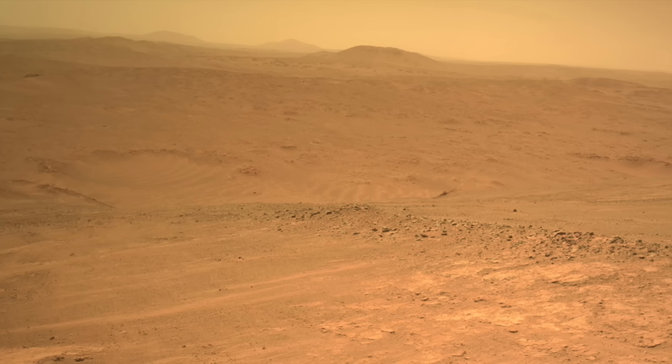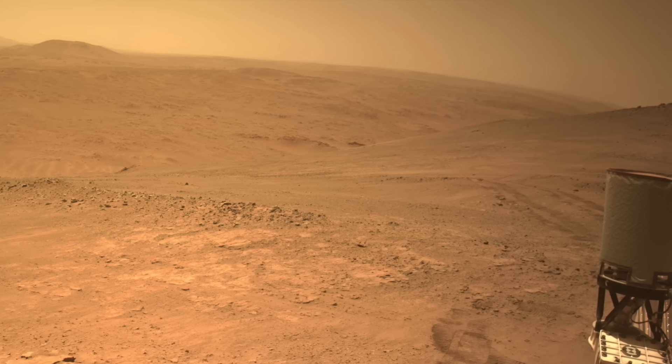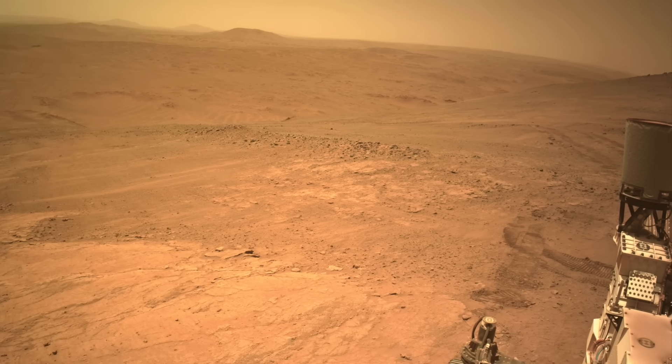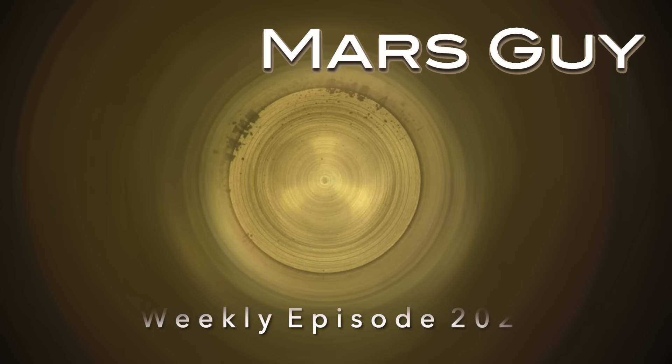Perseverance drove back to the location of what could be one of the most significant discoveries of the mission. The plan this time was to collect a sample for return to Earth, but Mars was not ready to participate in that plan. On this episode of Mars Guy.